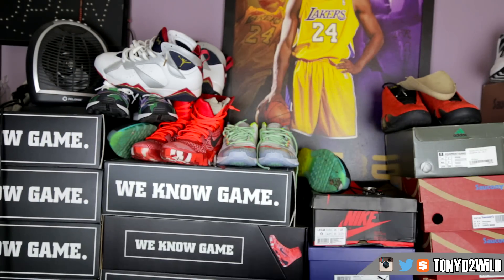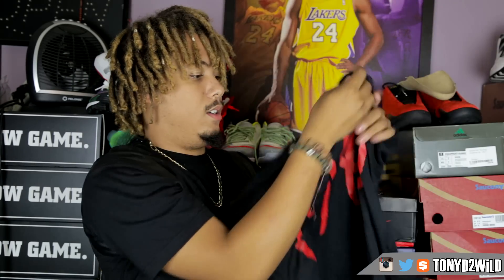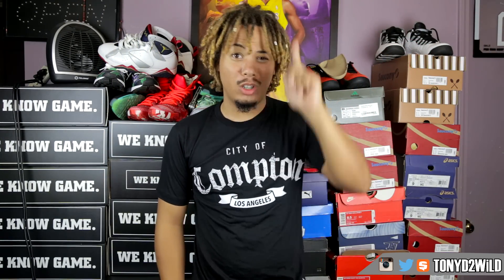Last but not least, this is what I was looking for — City of Compton, Los Angeles drop. Perfect time with the NWA on BET. You've got 1989 on it, and this is in a size medium as well.